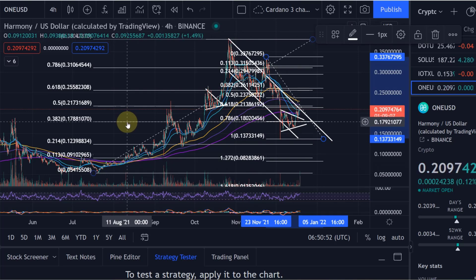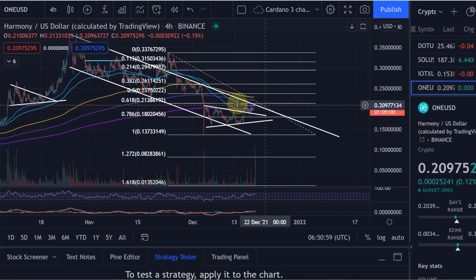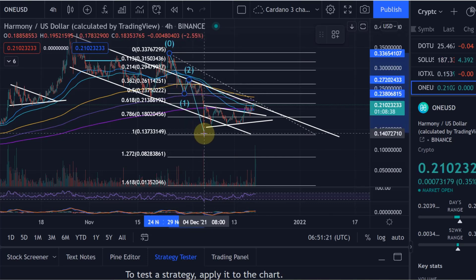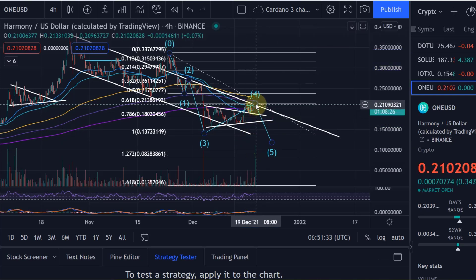If we take the last move down and consider the wave count: if this is a larger correction, it would play out in a larger A-B-C. On a smaller scale, this is probably the C wave to the downside. Wave C consists of five waves — one, two, three, four, and the five still to come. This is in line with my primary expectation that we come down once more, at least to wave three, probably even a little bit lower.